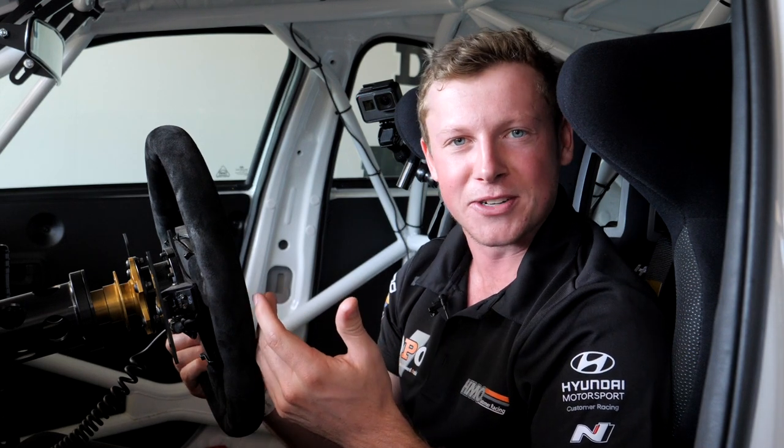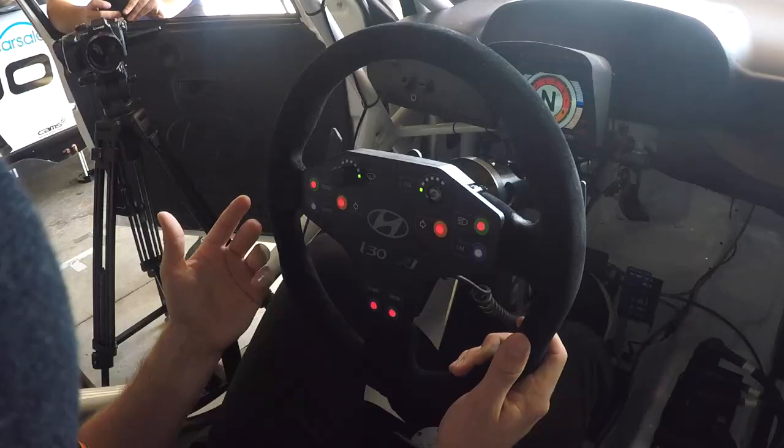We've got all the buttons on our steering wheel. They're a bit too technical for me — I hardly even know what they do, but we'll work it out from there.